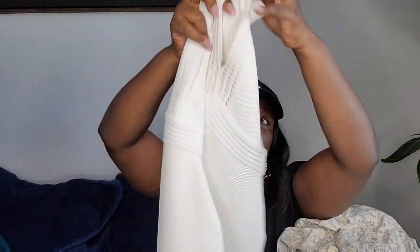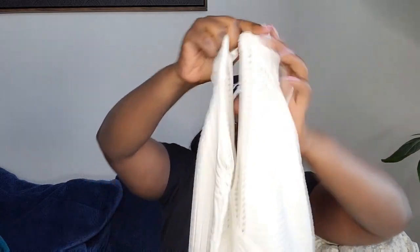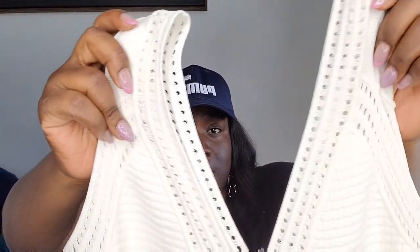This is a Guess bodycon dress — white, v-neck, with a long zipper in the back. It was in perfect condition: no stains, nothing. It's good for someone with a beautiful figure who wants to show it off.